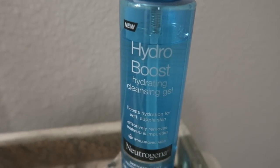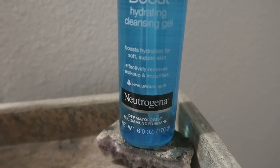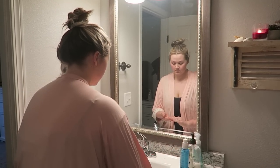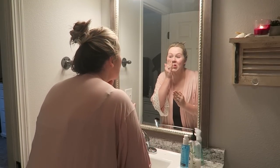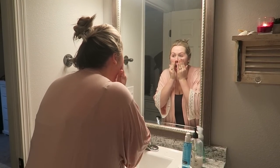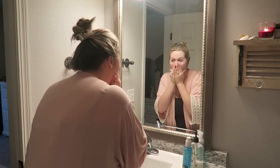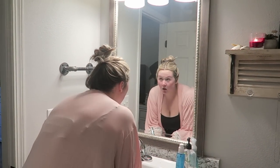My favorite face wash lately has been the Neutrogena Hydro Boost Hydrating Cleansing Gel face wash. I really like it because of the hyaluronic acid that's inside of it. I've been using this for about a month and I've really been enjoying it. Hyaluronic acid I have always found to be very moisturizing — it's like a serum and I just feel like it really penetrates into my skin.